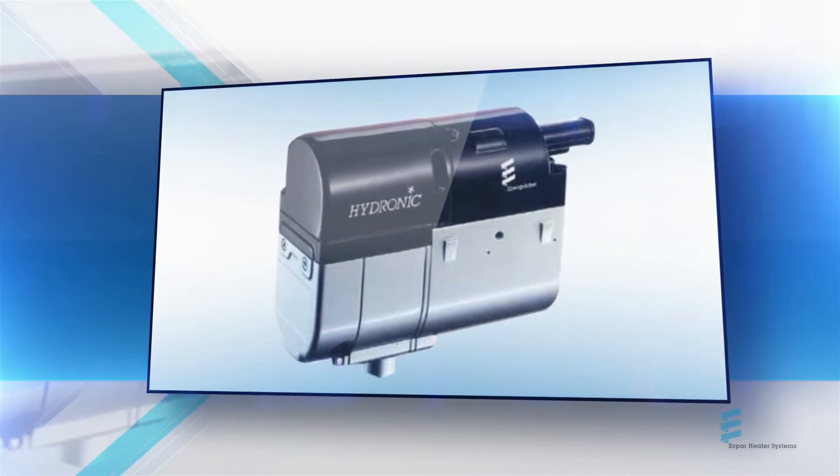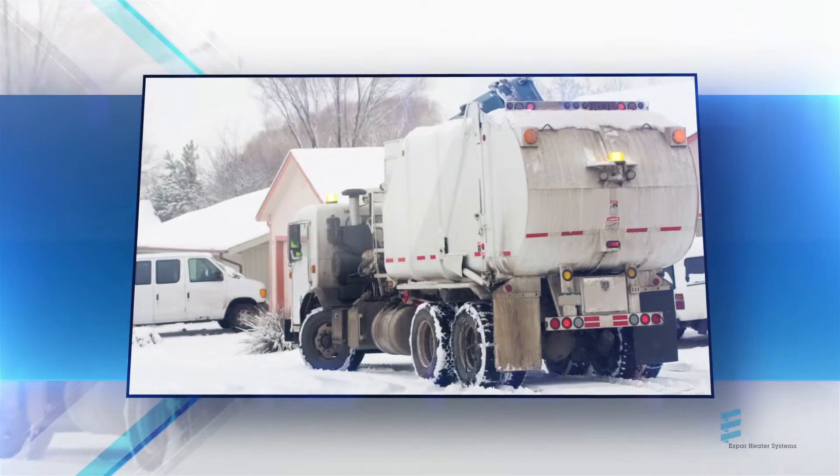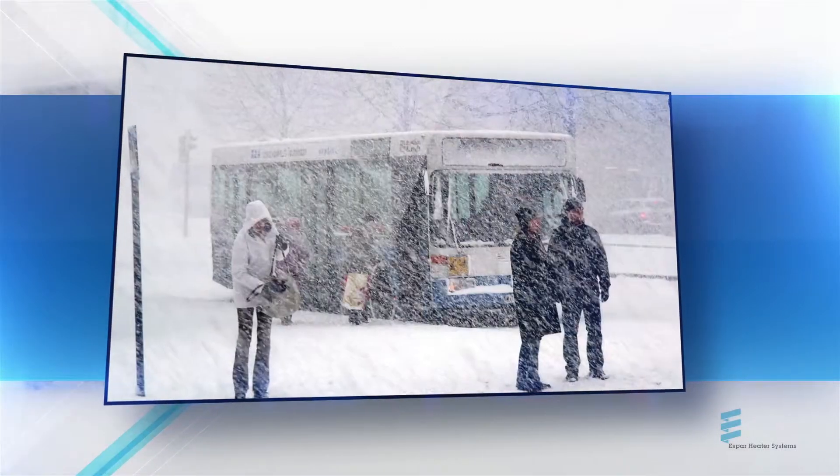Cost-effective, efficient, and clean, our coolant heater can be customized to work with any vehicle in your fleet, from bucket trucks, to snow plows and salt trucks, to transit vehicles.